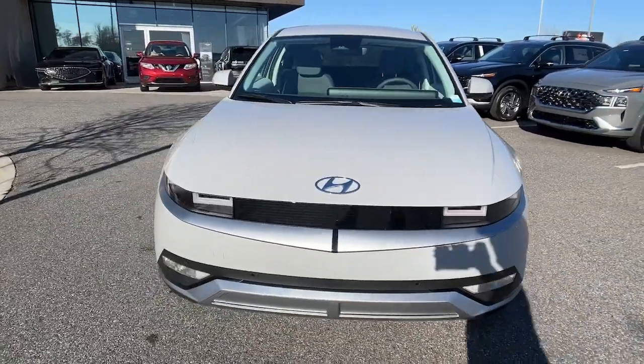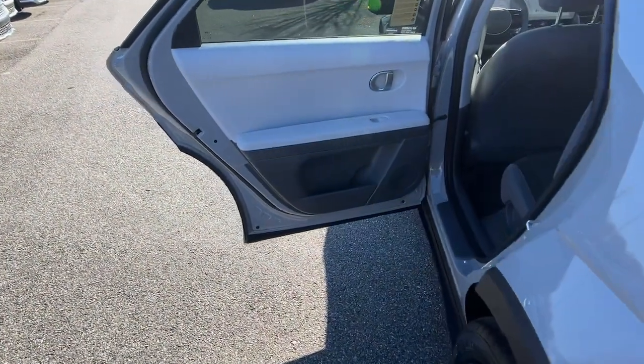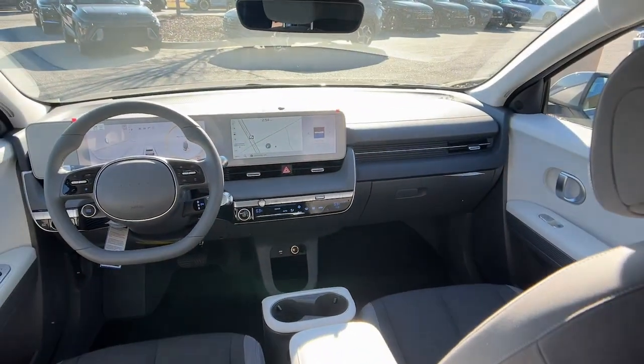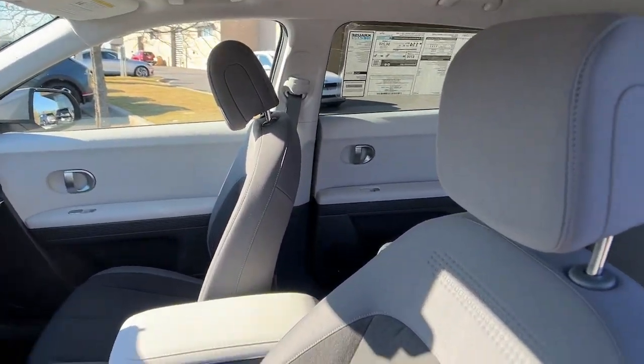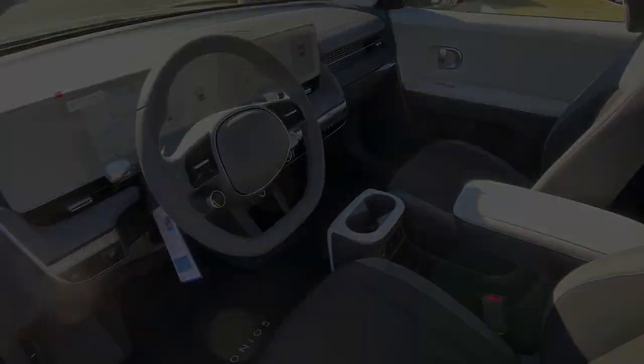These are just some of the great options this vehicle comes with: heated steering wheel, Apple CarPlay and/or Android Auto, keyless entry, navigation system, power liftgate, premium sound system, satellite radio, heated mirrors, power driver seat, and alarm. Get the connectivity and comfort you deserve in this.